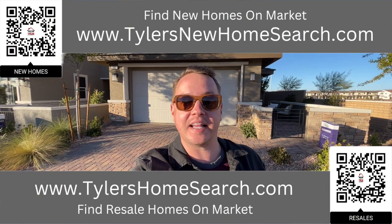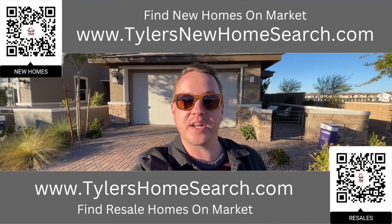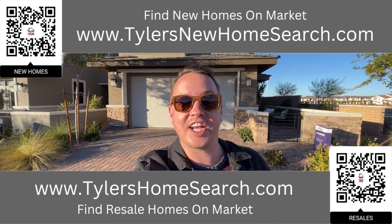Before we do, right here is the link to my resale app. Up above is the link for my new construction website. You can go to either one of those links or you can scan the QR code with your mobile phone and it will take you straight to them. Completely free to use. Let's check out this one.